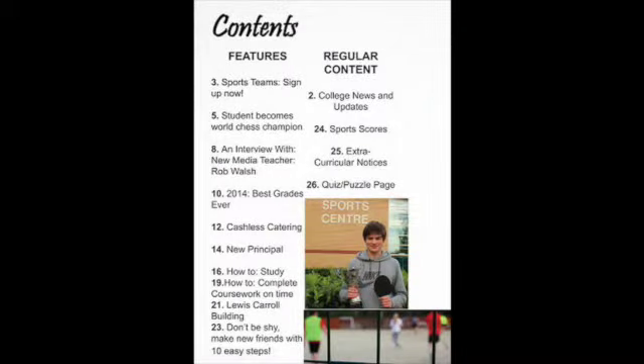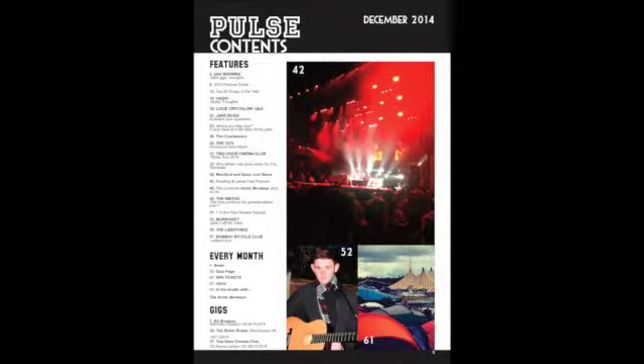In terms of my contents page, there have been many major improvements in the transition between preliminary and final. The main and most noticeable change has got to be in the layout. On my preliminary piece the layout was almost random and rushed, and this has got to be attributed to my lack of knowledge of the codes and conventions of a magazine contents page, which I have now fully learnt. For my final piece I have chosen a single column layout with a collection of images to the side of it. This makes the contents page more aesthetically pleasing and also a lot more practical, as it allows the magazine reader to easily find what they are looking for. This style is often used in popular music magazines such as NME and Q, and this is why I have chosen to use it.